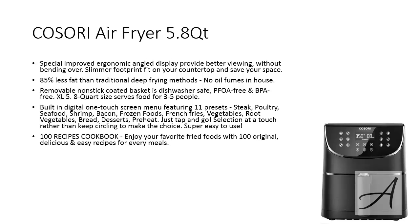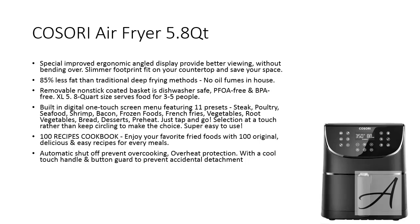You can select any one at a touch instead of circling to make the choice, so it's really simple to use. Plus, when you get the Kossori Air Fryer, it comes together with a cookbook with up to 100 different recipes which you can follow easily. Last but not least, there's an automatic shutoff function which prevents overcooking and protects the machine from overheating, with a cool touch handle and button guard that prevents accidental detachment as well.